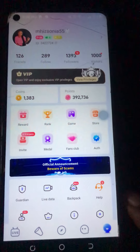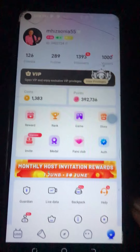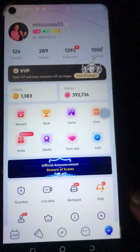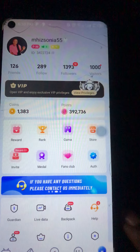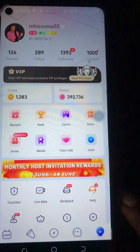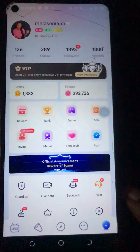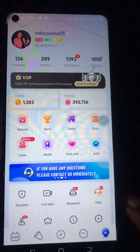Thank you so much for staying with me. If there's anything you did not understand, let me know in the comment section and I'll break it down again. If you haven't followed me, this is my ID on Purple — 3422724 — so you can ask any questions you're not understanding. If you haven't joined Purple, check the description box, you'll see my link there to join Purple today. Purple is a platform for everybody — Purple is paying and Purple will continue to pay. Thank you so much for watching, subscribe, and I'll see you guys in my next one. Bye, I love you guys!